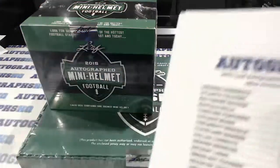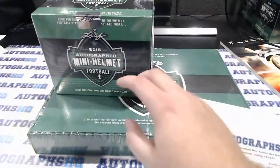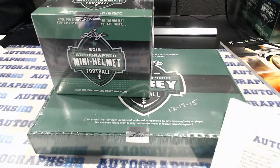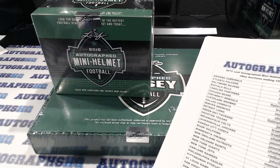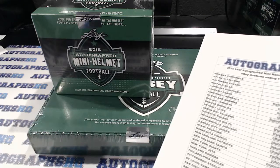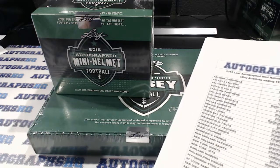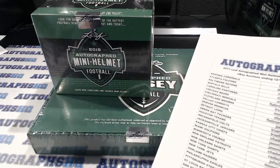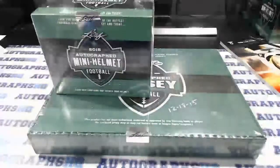Alright everybody, got a short one tonight — I did not get as many options up as I had planned. We've got one mini helmet and one jersey to knock out. A note to everybody who was part of last week's breaks: those are getting shipped out but got delayed, so my apologies. I'll update everybody with up-to-date tracking info in the next day or two. I tried to go to the post office and it was mayhem. We'll go ahead and get started, and I'll combine shipping.